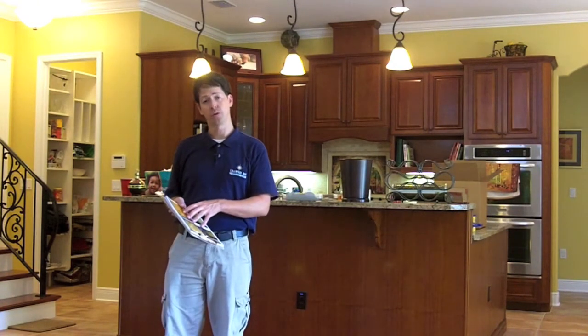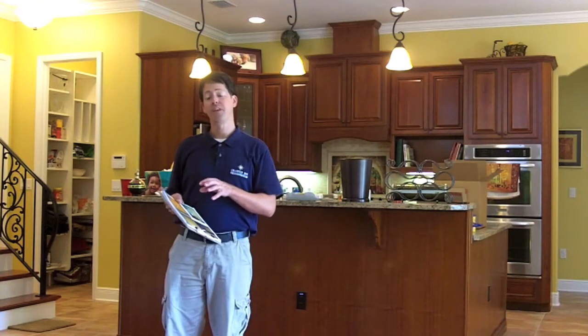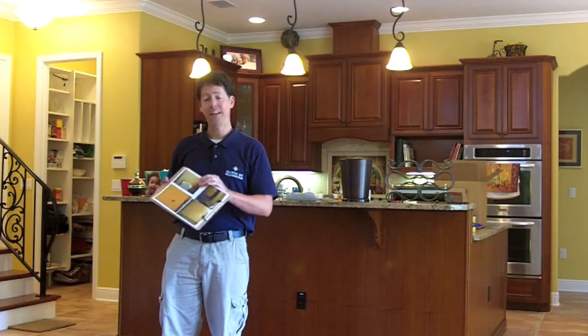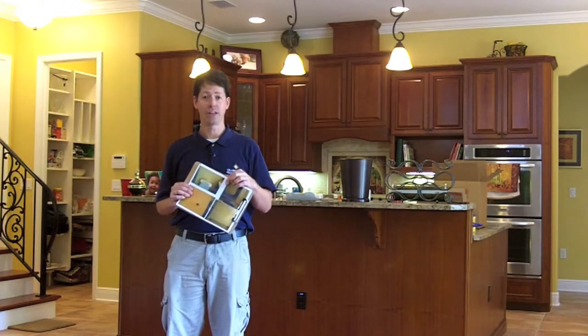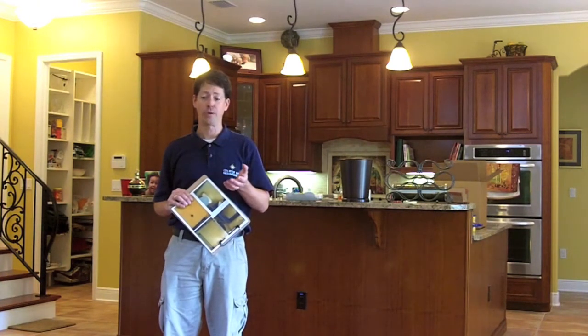Sometimes we'll take those videos and we'll use them in the field — I'll just watch them on my phone. Other times, if I'm going to give information to a subcontractor to install something a certain way, I might actually go to the video, like I did with this picture, and take a still frame of the video. It's usually a pretty fuzzy picture, but it shows everything that you'd ever need to know.